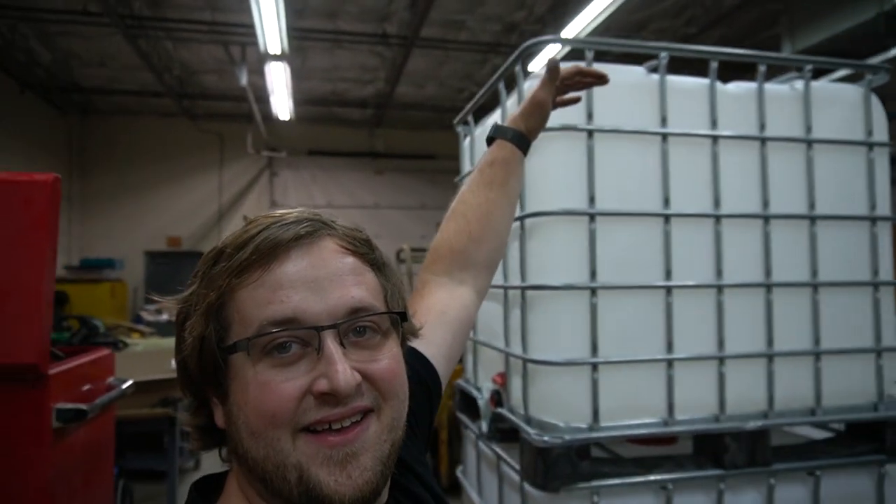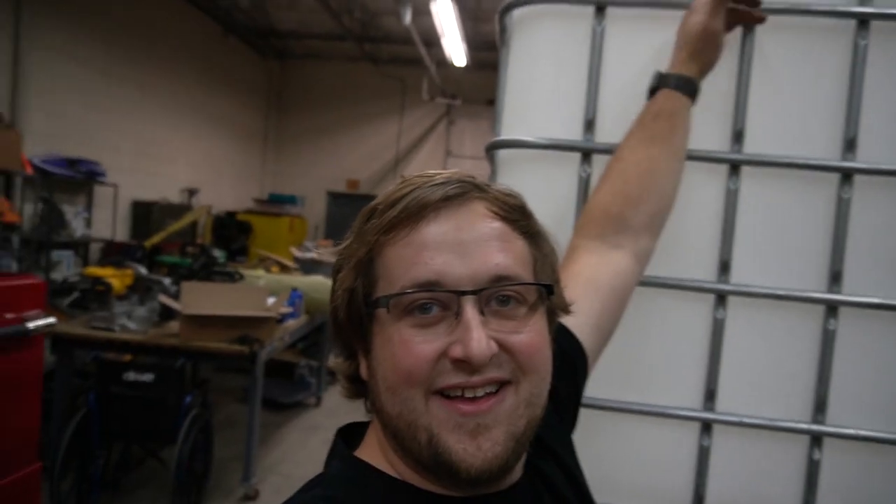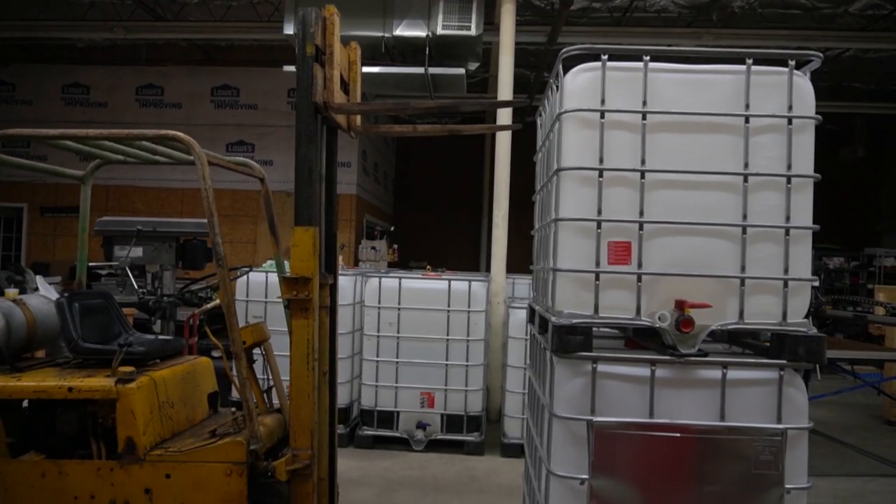What sucks is I wanted to stack these three high for the time being and this forklift is not going to do that. I think it's about at its max right here, so not quite. These are the shorter totes I have too, so you can see it's just not quite high enough, but it's so close.